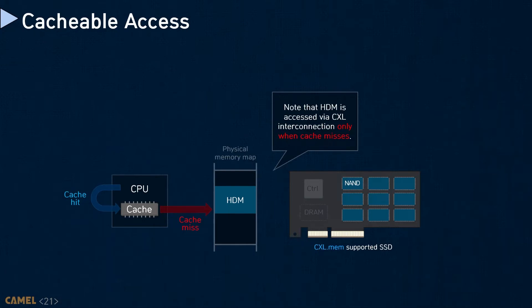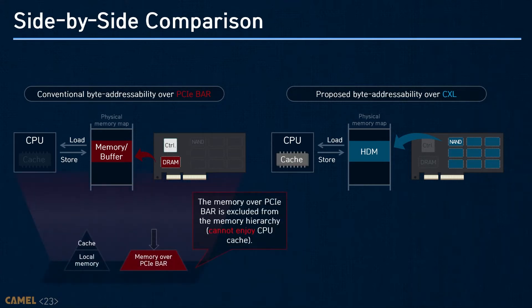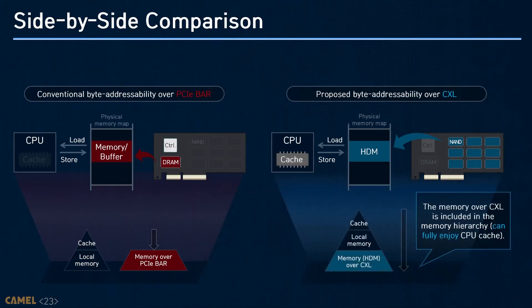The underlying memory of the CXL endpoint is accessed only if there is a cache miss. For better understanding, I prepared a side-by-side comparison. The left-side and right-side figures show PCI-based and CXL-enabled storage-integrated memory expanders, respectively. The memory hierarchy excludes PCI-based storage-integrated memory expanders, which exhibit long endpoint latencies all the time. In contrast, CXL SSDs are in the memory hierarchy just like local memory, and they can take all the benefits that CPU caches bring.